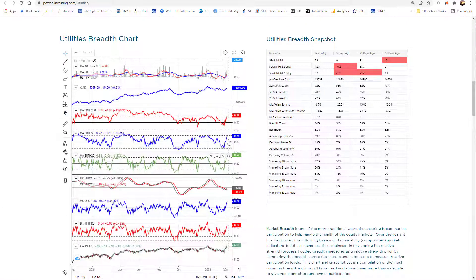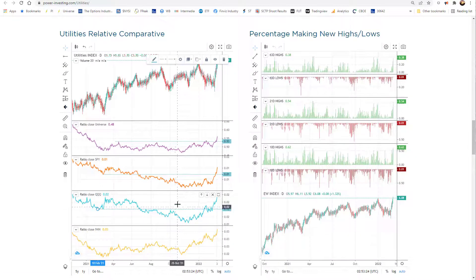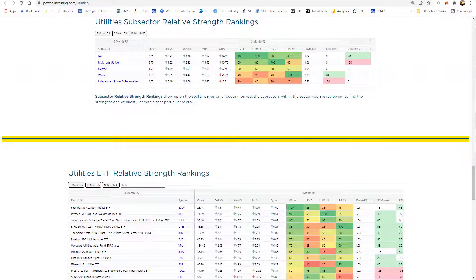All of the breadth is really starting to strengthen, especially in the short term, with the percent above the 20-day moving average at 90, the McClellan summation turning up, and the breadth thrust and the oscillator both running. So this sector really got some attention just recently. You can also see in the relative comparative it is running higher against a lot of these previous levels and making some serious breakouts. New highs in the sector are high percentage-wise as well. Some of these percentages in the breadth are going to be jumpy because utilities are a pretty small sector.